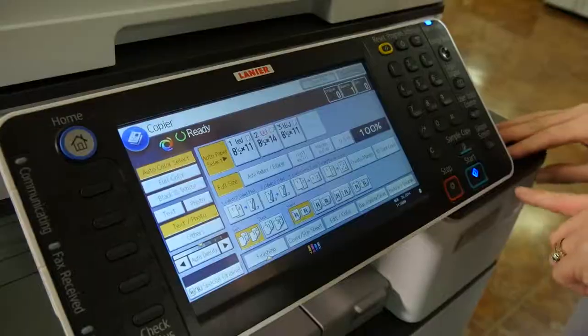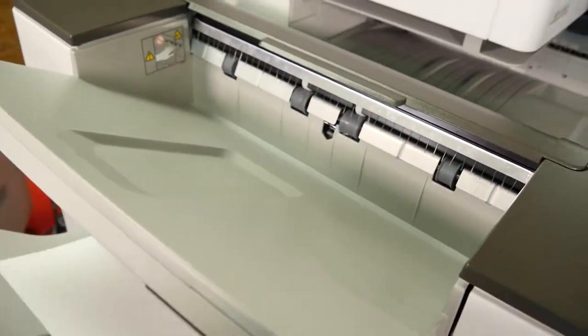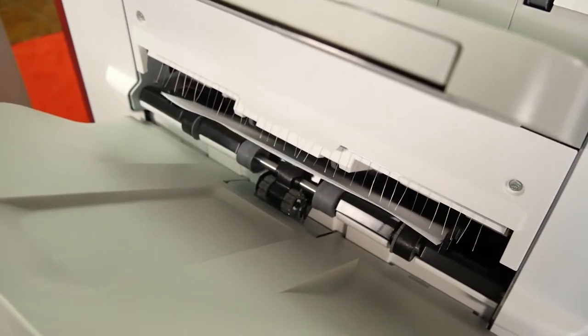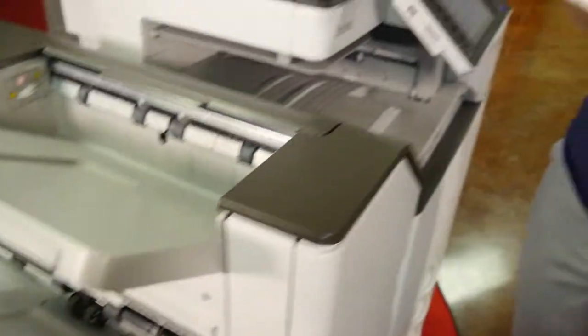I have two pages and I want to staple those at the top right, and I want to make one copy of those. I'll actually staple those out for you. And there you actually have your stapled copy.